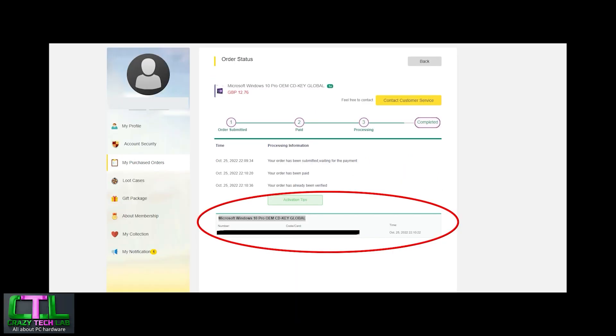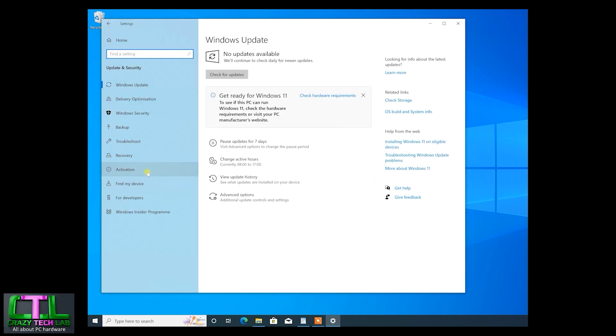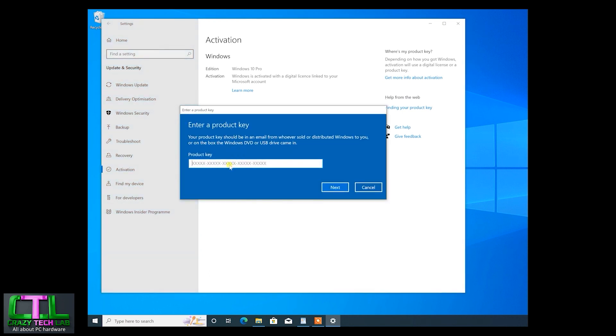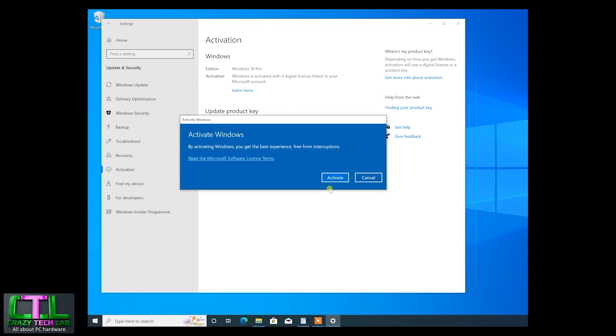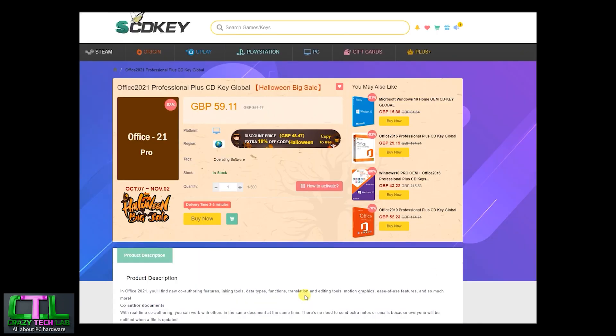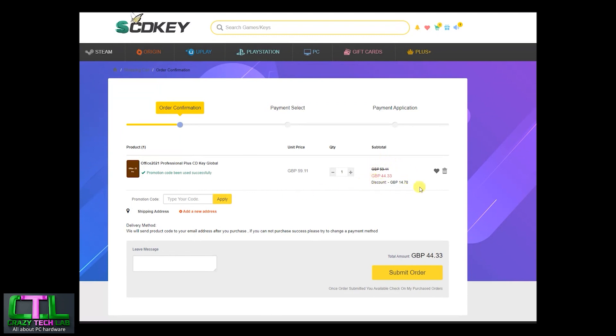Once purchased, head to your order page and copy the Windows 10 Pro key shown at the bottom. In Windows, move your mouse to the Start button, right-click, go to Settings, then Update and Security, move up to Activation, and click Change Your Product Key. Copy and paste your new product key, click Next, then Activate. You can do the same with Office 2021 Professional using code CR25 for a hefty discount. Thanks to SCDKey for sponsoring this video — links and discounts are in the description below.